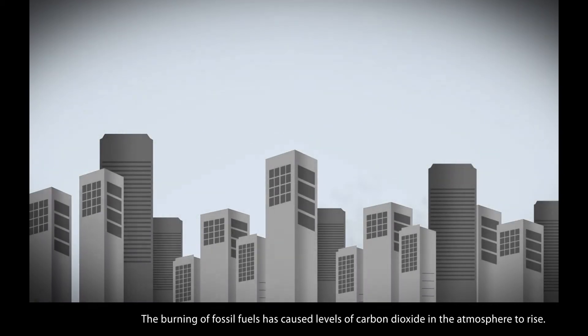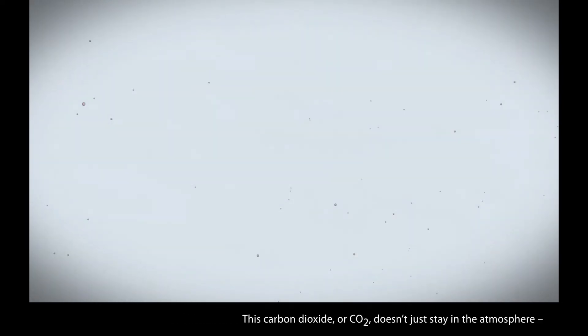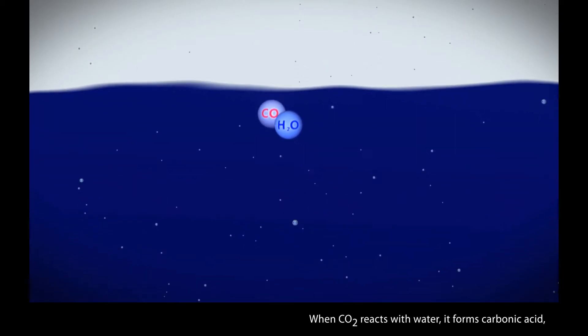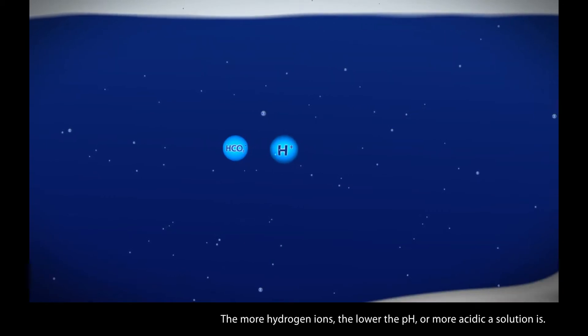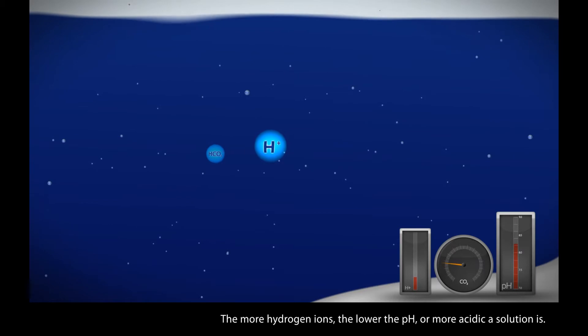The burning of fossil fuels has caused levels of carbon dioxide in the atmosphere to rise. This carbon dioxide, or CO2, doesn't just stay in the atmosphere. Roughly 30% of it is absorbed by the ocean. When CO2 reacts with water, it forms carbonic acid, which quickly releases a hydrogen ion, or H+. The more hydrogen ions, the lower the pH, or more acidic a solution is.